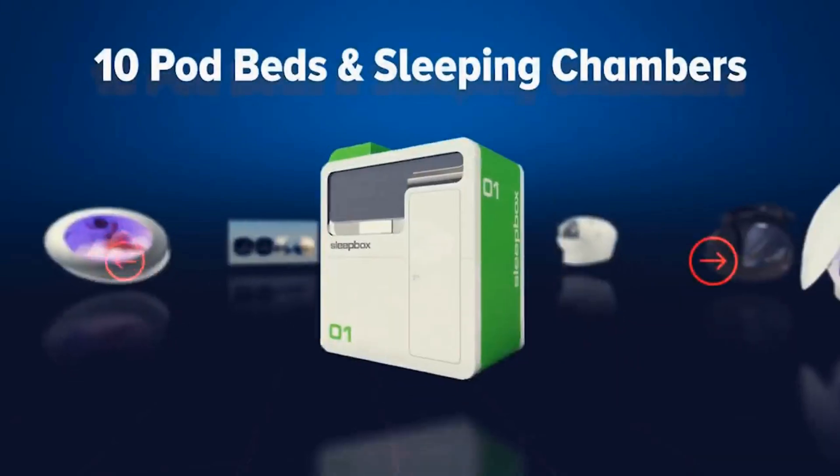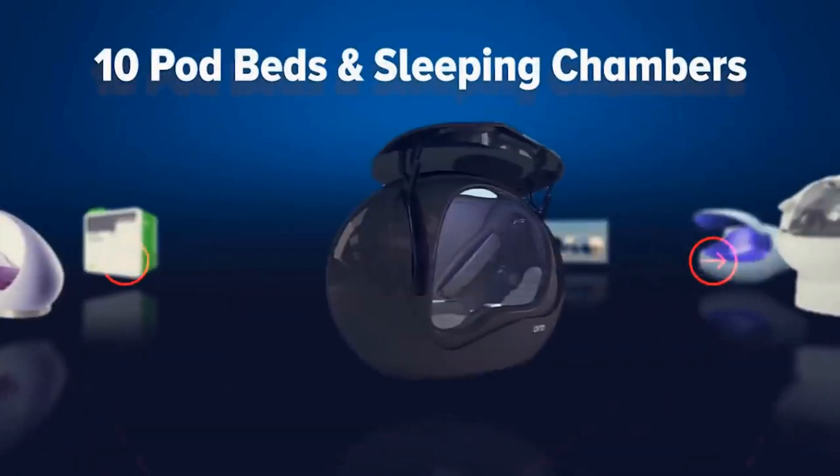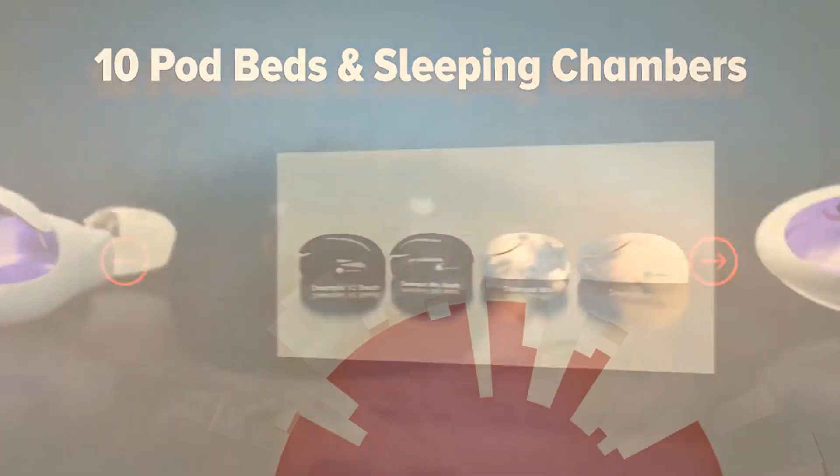Hi everyone, I'm Rhonda, and I'll be your host for this video. Here are 10 pod beds and sleep chambers that could improve your health and well-being.